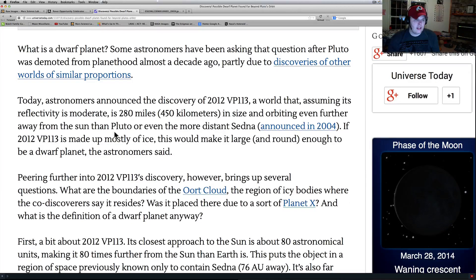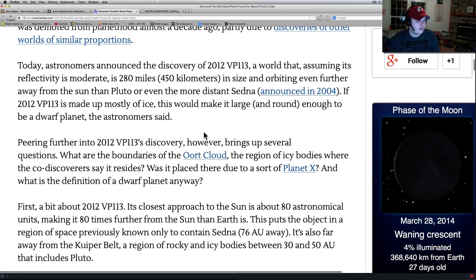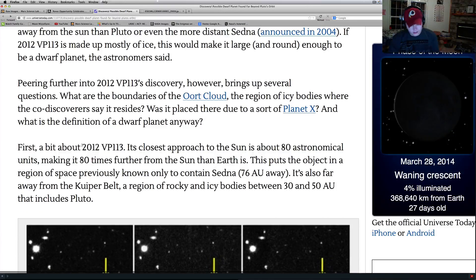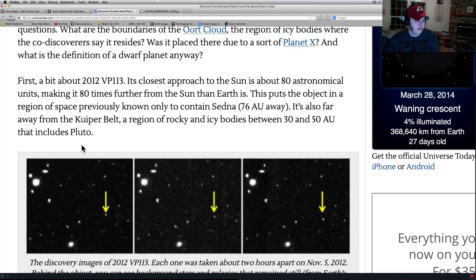Today, astronomers announced the discovery of 2012 VP113, a world that is about 280 miles in size, orbiting even further away from the sun than Pluto or even the more distant Sedna, which they found in 2004. If it's made up of mostly ice, it would be large and round enough to be a dwarf planet, the astronomers said. They really don't know too much about this thing yet, but the more and more we look out here, we're finding more and more stuff. If we keep our technology at the rate it's increasing, I can't wait to see what we're going to find in the years to come.